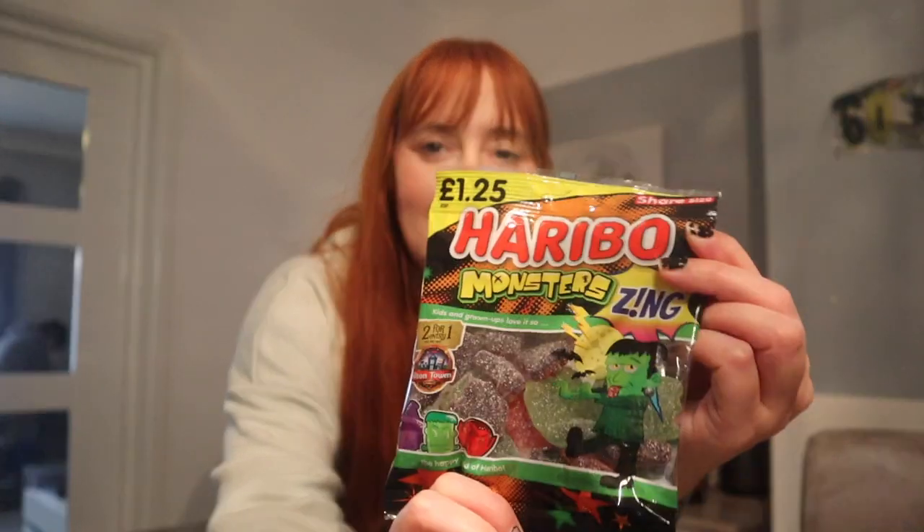And if Blake wants to try some Haribo monsters — £1.25 — and these two sour skeletons. Then I went and grabbed some ice pops, they're all strawberry. They're really running low on these ice pops now. I got them and they're all strawberry. So yeah, that is everything I got from the post office.